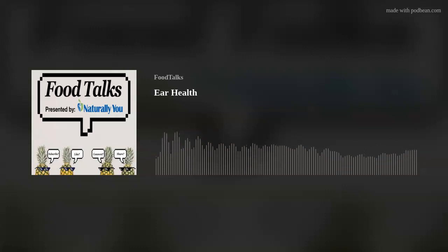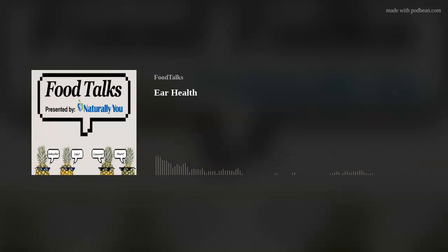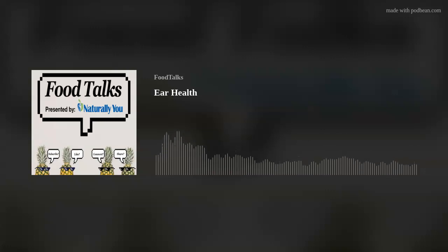Welcome to the podcast Food Talks. I'm Dallas Townsend, and I will be your host. I act as the uninformed consumer asking a nutritionist all the questions that you have. I'm Jordan Townsend, the resident nutritionist here at Naturally You, and I'm here to inform the uninformed consumer by answering and helping to unpack some of your more difficult nutrition questions.